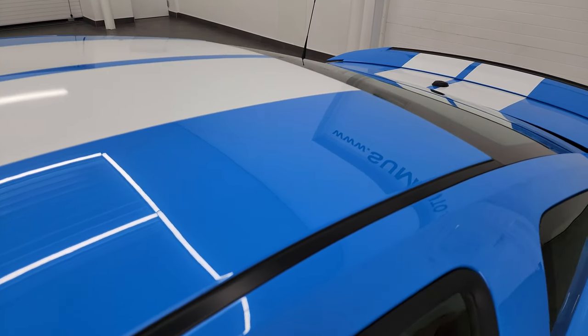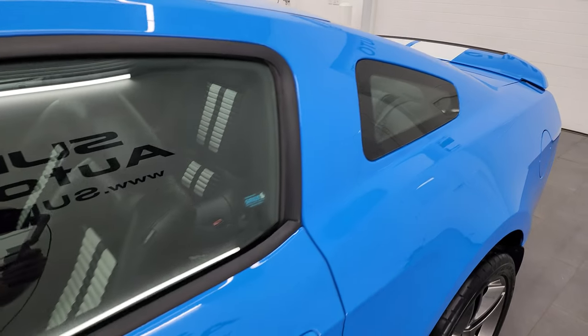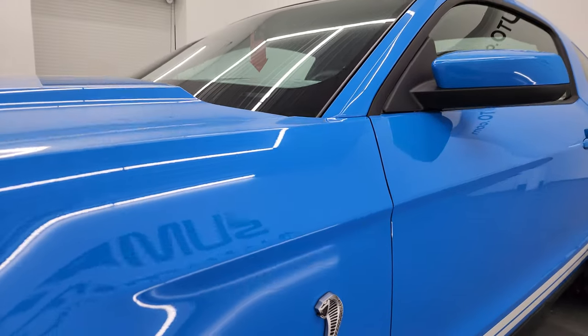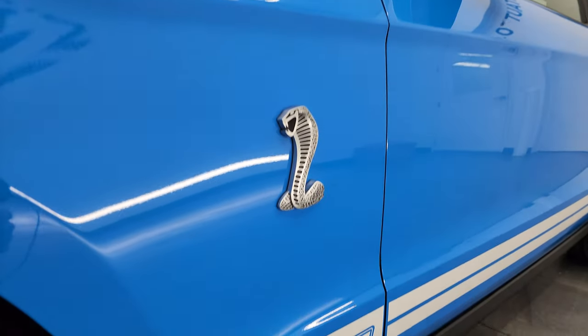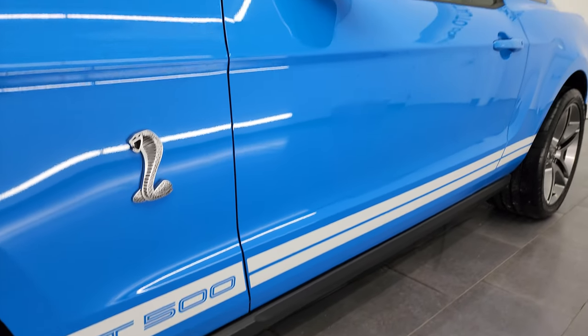If you like the video, subscribe to the YouTube channel. Click the bell notifications, get updates on the videos I do each and every day. I really appreciate it if you subscribe, and that way you'll be able to stay current on our ever-changing and vast sports car inventory here at Summit Automotive.